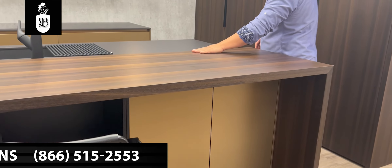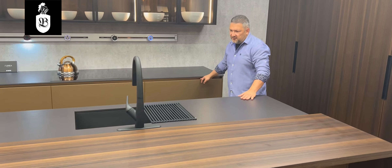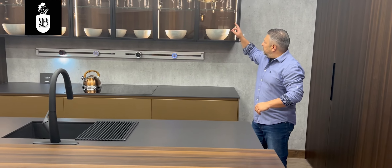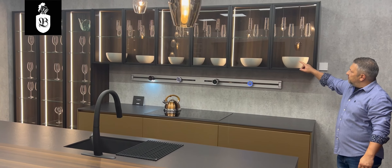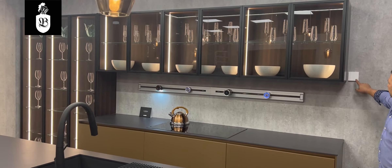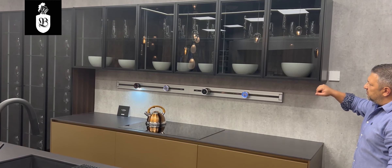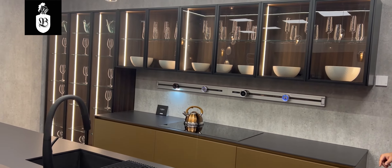With this kitchen you see eucalyptus wood and brushed painted gold finishes throughout, including black anodized aluminum frame doors with clear glass. We always integrate LED lights into our kitchens, and this one features internal LED lights as one of the special highlights.